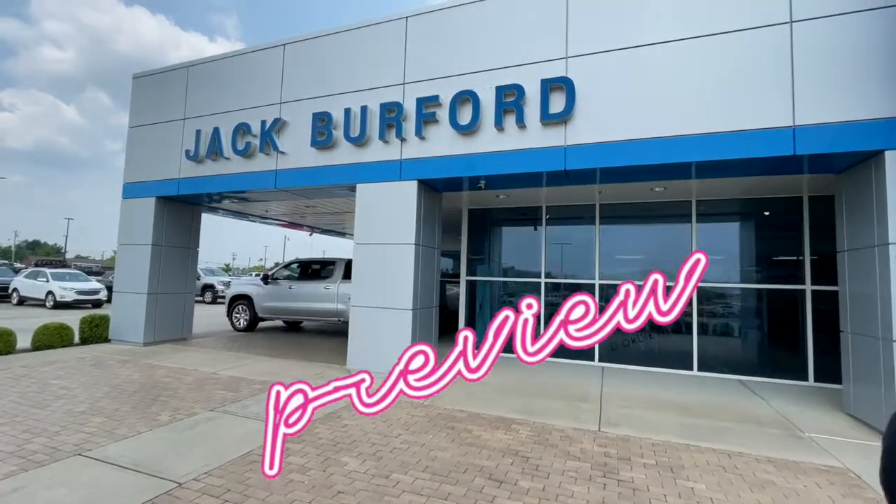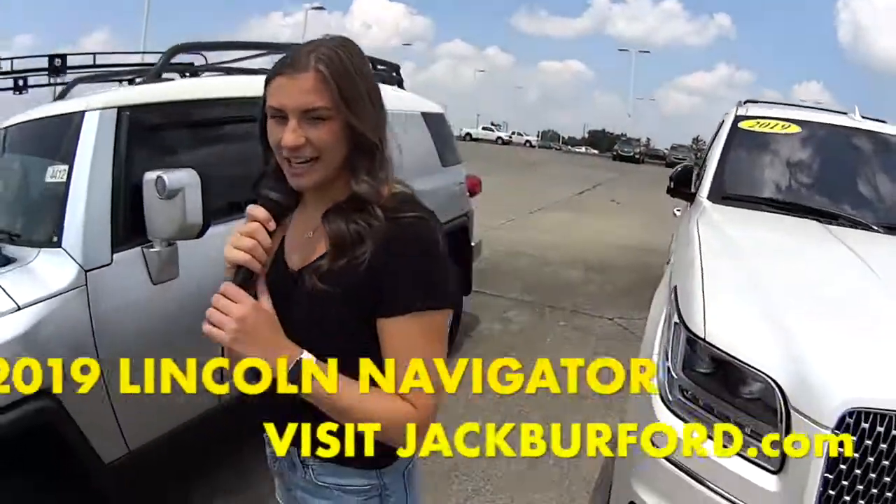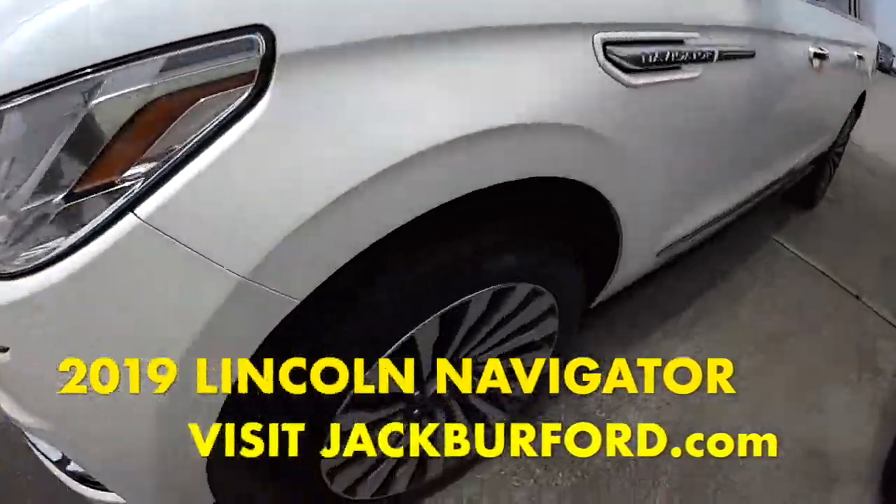Hey guys, I need you to watch this sneak preview. I'll be right back with more information. Hey everyone, it's Mallory and today we're checking out this Lincoln Navigator. It's a 2019 in this pearl white color.